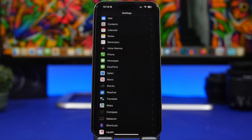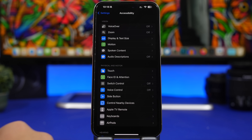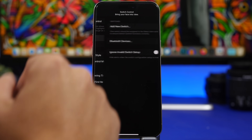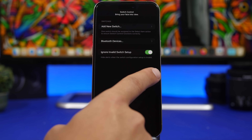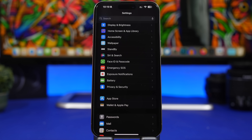If you use Switch Control on your iPhone, there's a new setting Apple has added that I suggest you turn on. Go to Settings > Accessibility > Switch Control. If you have this turned on, go to Switches and you'll have an option to Ignore Invalid Switch Setups. Enable this and it will hide alerts when the switch configuration setup is invalid.